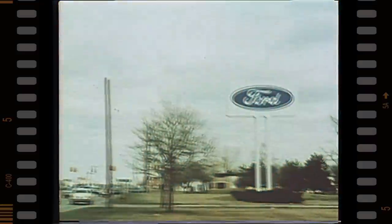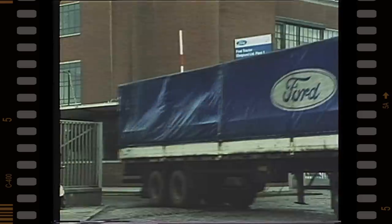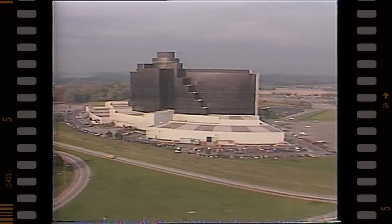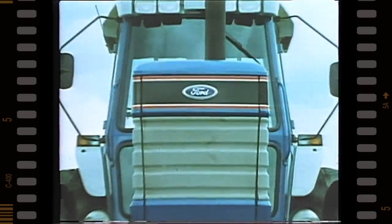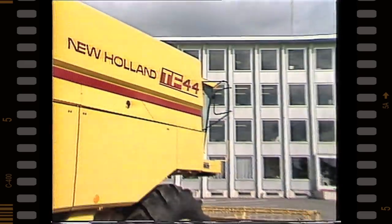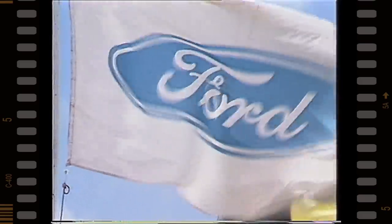Ford Tractor is part of Ford Motor Company, a massive international organization with interests in cars and trucks, glass, steel, paint and plastics, castings, electronics, aerospace, land development, finance and farming. New Holland had its roots in farming on both sides of the Atlantic soon after the turn of the century, and still works at the leading edge of harvesting technology. Each company manufactures and markets throughout the world.